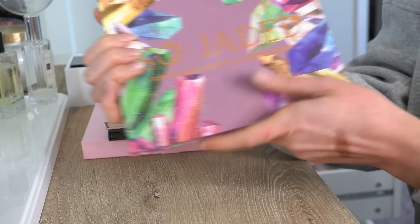Next is the ColourPop Bare Necessities palette. This was a little bit of a disappointment to me — a lot of the shades have a lot of fallout and they weren't the easiest shadows to blend. To be honest, I need to stop buying these large pan palettes from ColourPop because I just don't use them. They just sit and never get used. The colors are pretty though. That's going to go in the maybes.